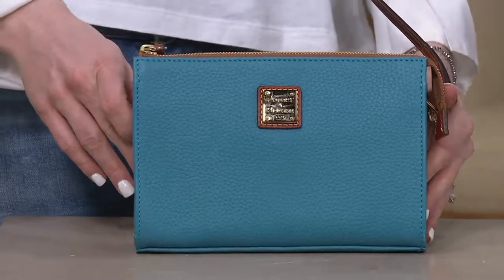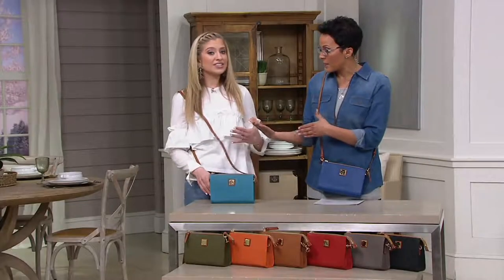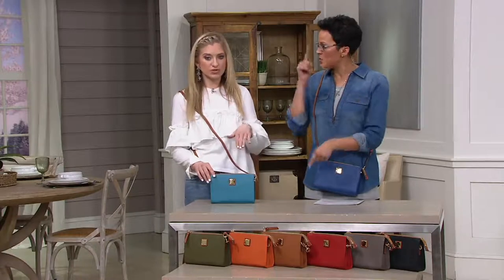To me, this is the little sister of the other Pebble Leather crossbody we had. It's a different silhouette — it's that east-west as opposed to the north-south.